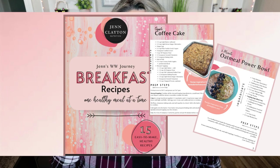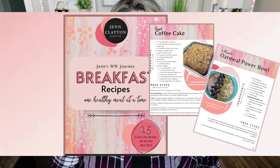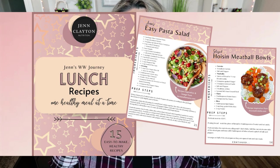If you didn't know, this is the third eBook released in a four eBook series. I've already released breakfast and lunch, both of which also contain 15 recipes with all plan points and calories. The fourth and final book is snacks and desserts, and that will be released within the next month or so — completing the series with 60 recipes at your fingertips.